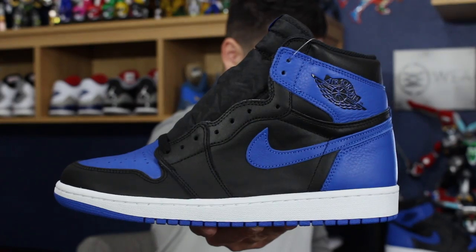What's good guys? This is Nightwing2303 from weartesters.com and today we got a quick detailed look and review of one of the more anticipated shoes of the year. It's definitely one of mine — it's the Black and Royal Air Jordan 1. So let's go ahead and get right into it.